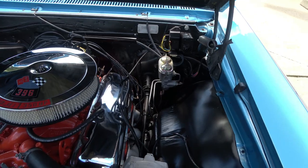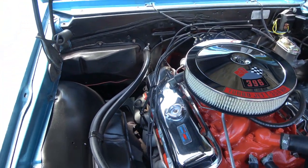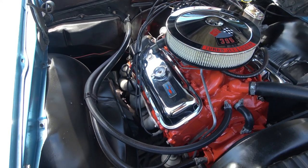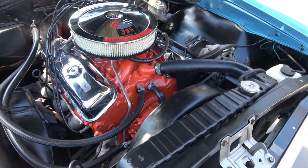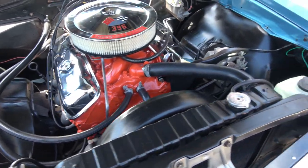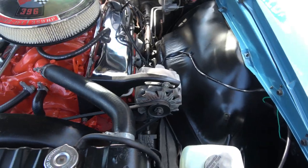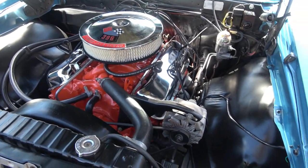Manual steering. It's got manual disc brakes, which is exactly the way most of these would have come. Quadrajet four-barrel stock intake. It does have a nice set of ceramic headers on it. Car hits the road just great.